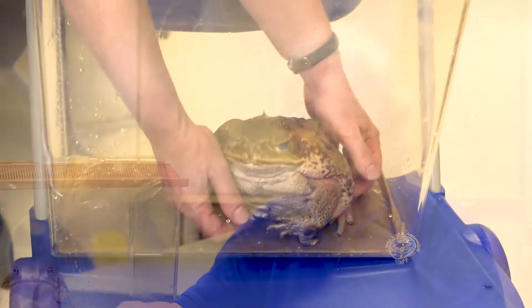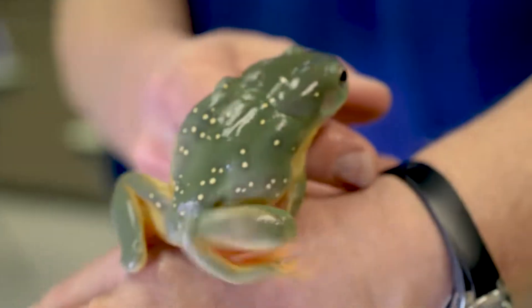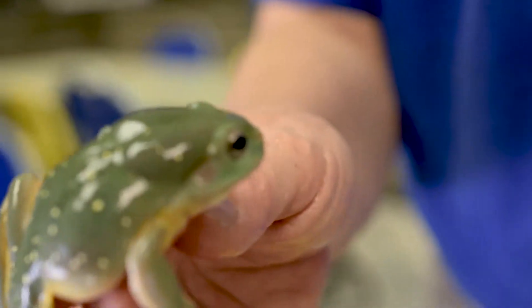Here at the Tennessee Aquarium we do get that question a lot when we pull out the amphibians and begin to talk about them, especially these tailless amphibians called anurans, or frogs.